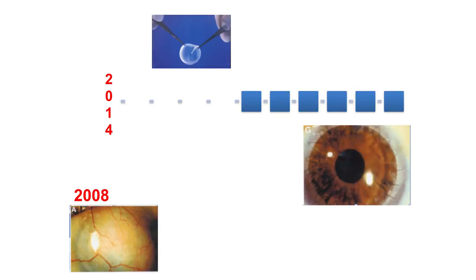This technology was industrialized between 2008 and 2014, and has recently become the first stem cell product approved for commercialization in the world, approved for distribution in Europe.